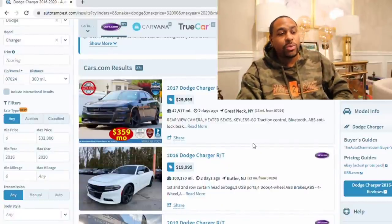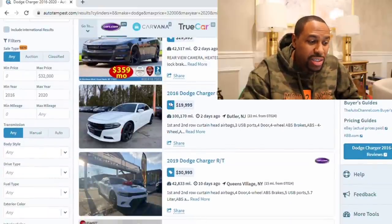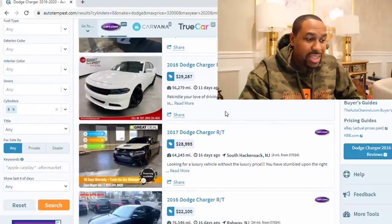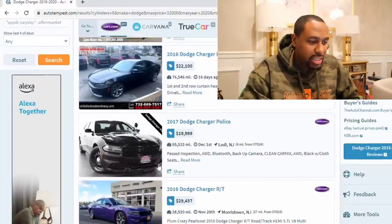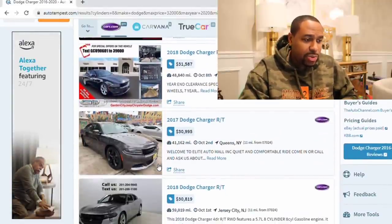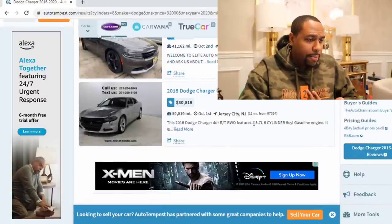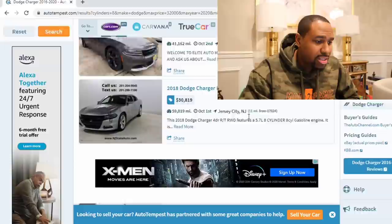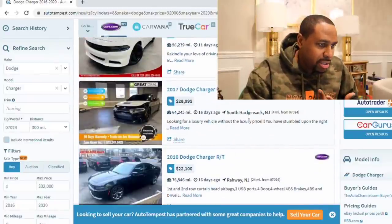Looking at this — a 2017 RT with 42,000 miles for $29,995. That's pretty up there. With 100,000 miles, look at that — $20,000 for this RT. A 2019 for $31,000, a 2016 for $30,000. It seems like anything under 70,000 miles, these RTs are clocking in around $30,000. Those numbers are ridiculous. This 2017 for $30,000 is more than what I paid for the RT that I got — probably about $4,000 more than what I paid earlier this year. These prices are still going up on cars tremendously.